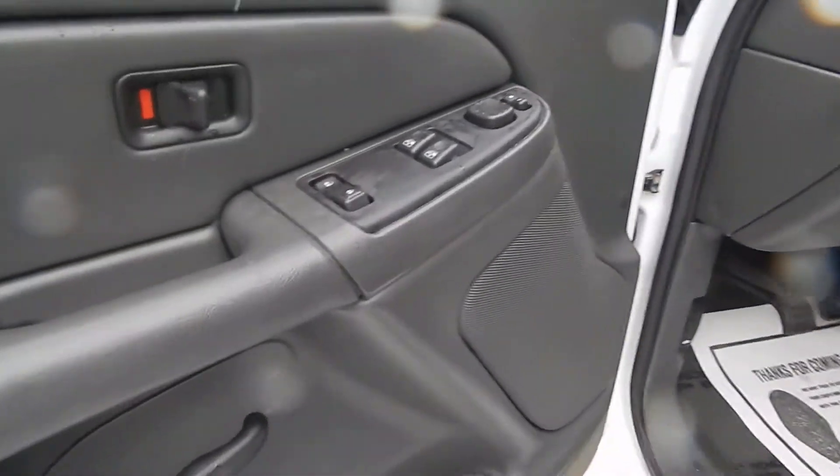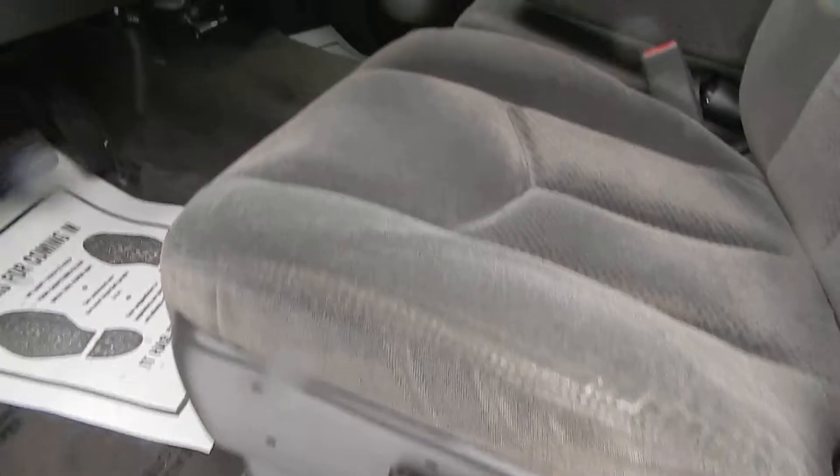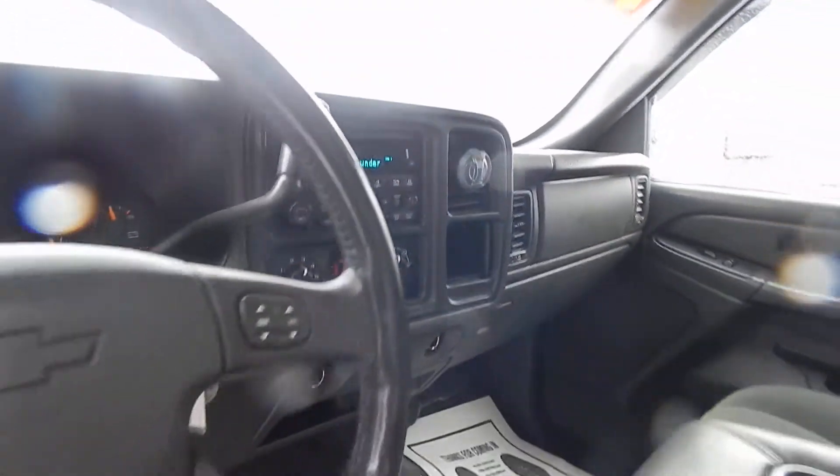For the inside we've got power windows, locks and mirrors with a power driver's seat. Cloth interior, compass on the rear view mirror, cassette and CD player, dual climate control, tow haul mode, information and cruise control on the steering wheel. And there's your 4WD push button.